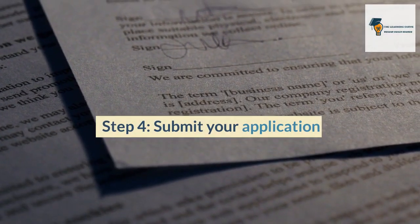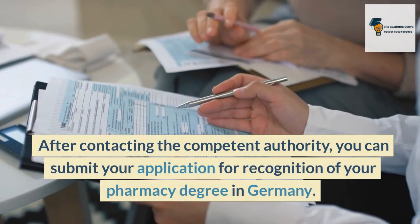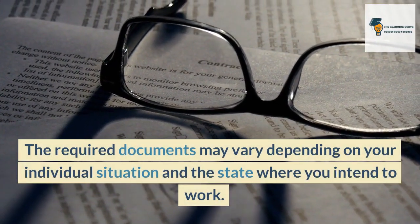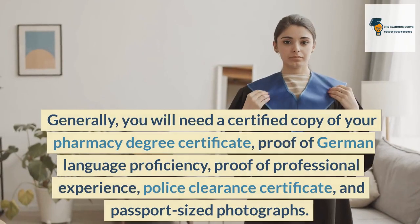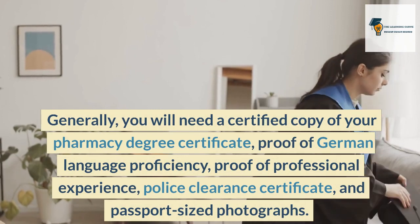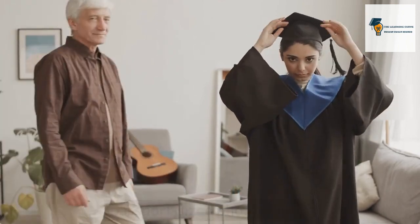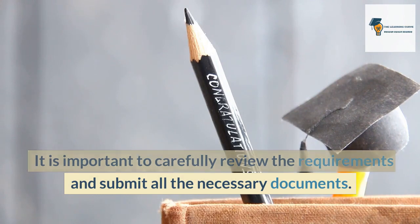Step 4: Submit your application. After contacting the competent authority, you can submit your application for recognition of your pharmacy degree in Germany. The required documents may vary depending on your individual situation and the state where you intend to work. Generally, you will need a certified copy of your pharmacy degree certificate, proof of German language proficiency, proof of professional experience, a police clearance certificate, and passport-sized photographs. It is important to carefully review the requirements and submit all the necessary documents.